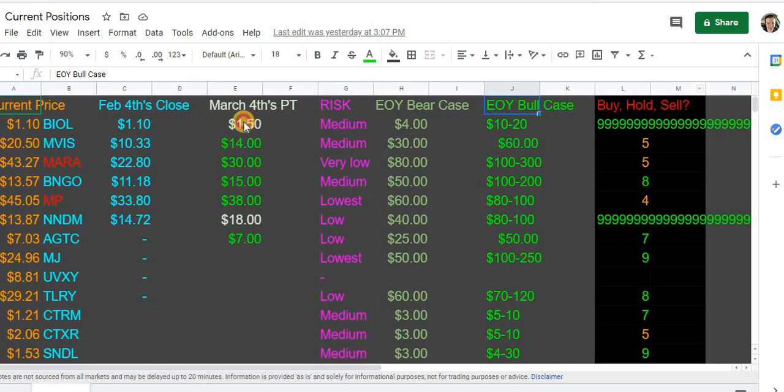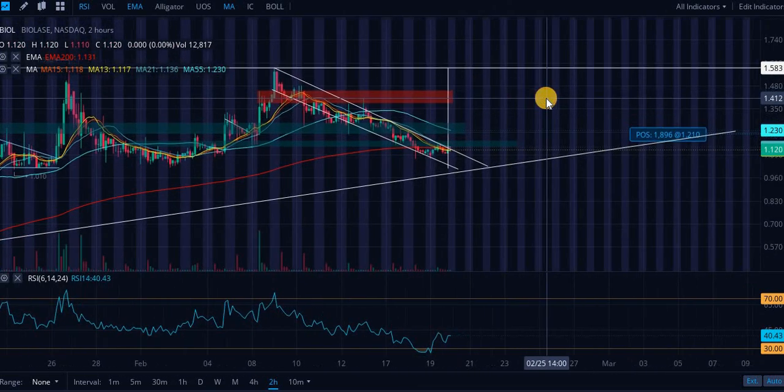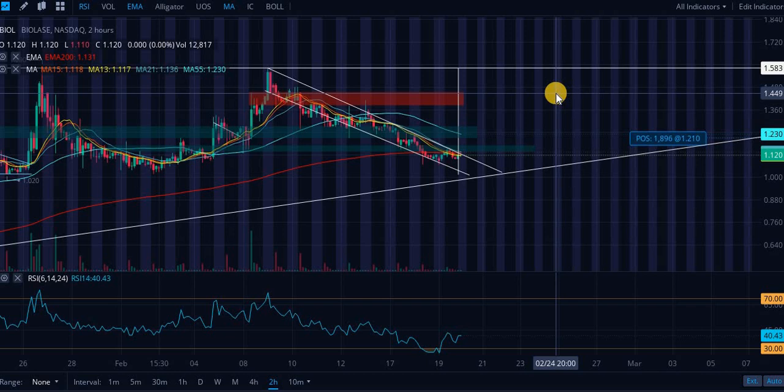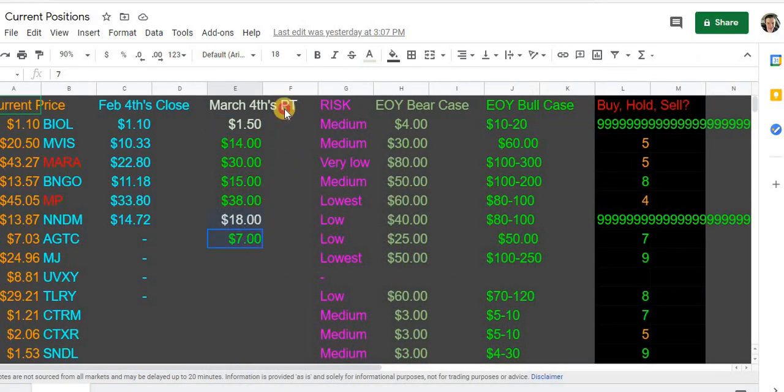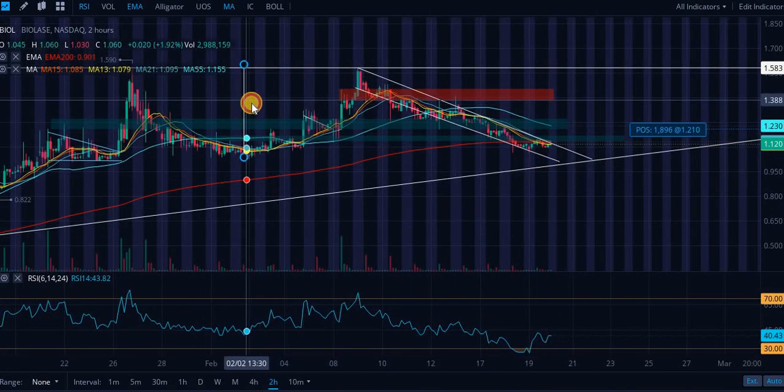Current positions: BioLase, with a price target of $1.50. The analyst consensus price target is above $1.50. I'm fairly conservative on my price targets except for the bull case. I use seven to eight to nine different factors to calculate this — it's not purely scientific, but for near-term targets you can be more precise, placing them at support or resistance levels. Risk is medium. End-of-year bear case: $4. End-of-year bull case: $10 to $20. That's how confident I am in this company — this is an extreme buy, in my opinion.